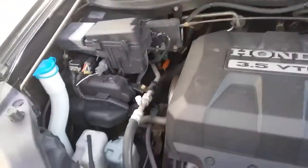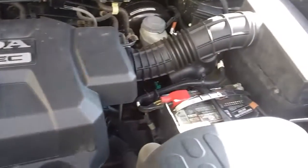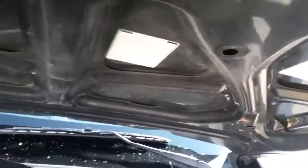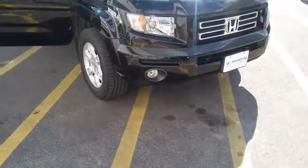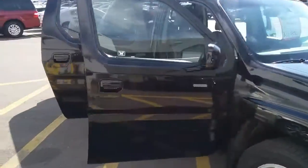I did peek underneath the front and I'm going to get some shots from underneath as well. The condition underneath is actually surprisingly really good — there's no major rust or anything like that. I'll show you the best I can, though sometimes on video it doesn't come up the greatest.